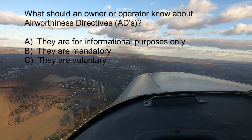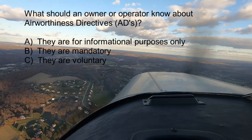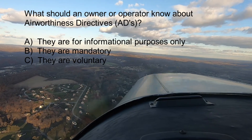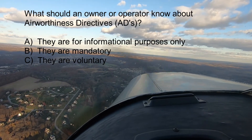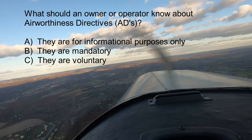Question number two: What should an owner or operator know about airworthiness directives (ADs)? A. They are for informational purposes only. B. They are mandatory. Or C. They are voluntary.